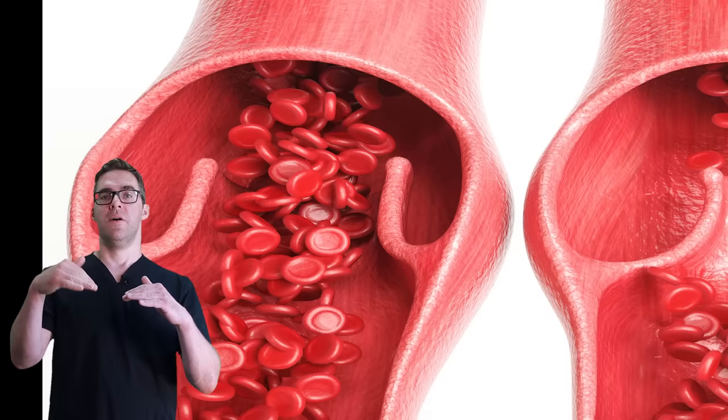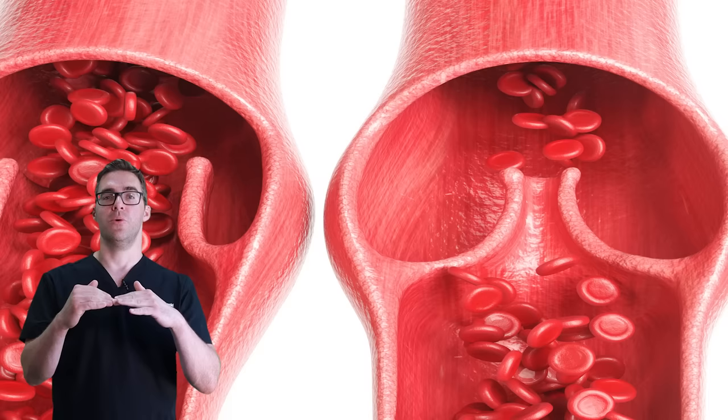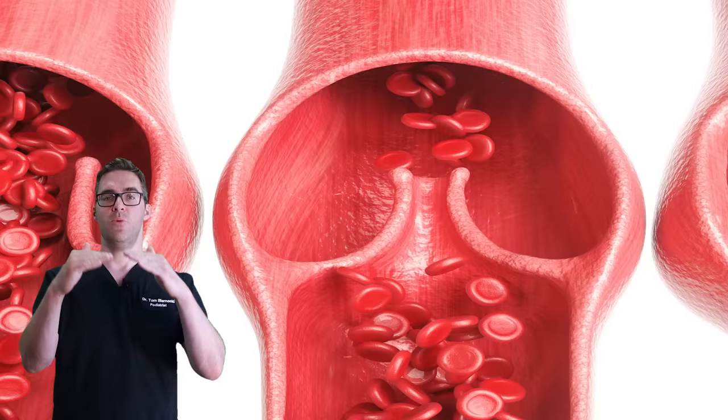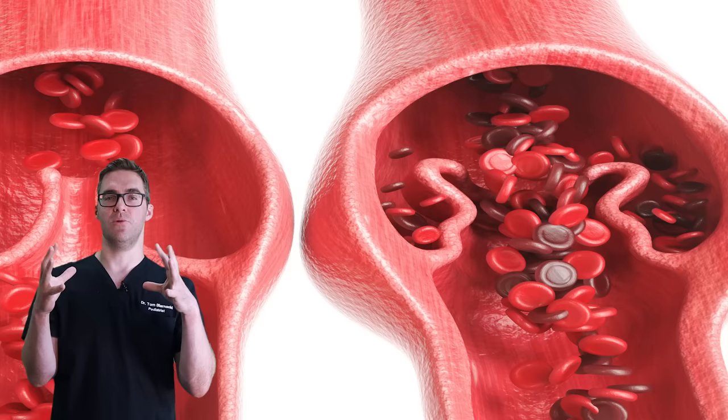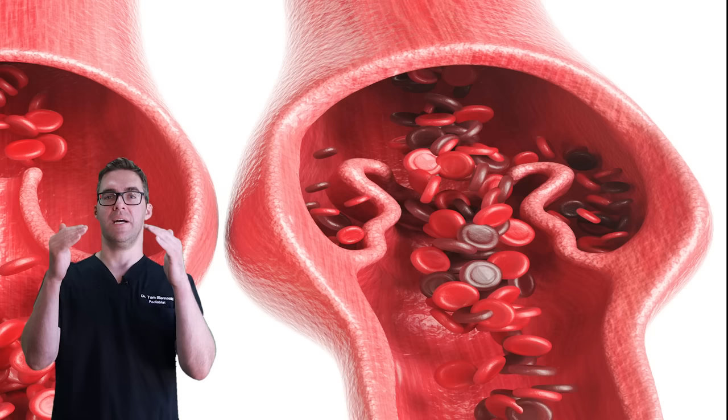The causes of varicose veins involve valves. As your blood flows up, the valves open, but as your heart stops beating, the valves close so blood can't flow back. With a varicose vein, that valve can break and the blood can flow back. So it's kind of moving up, but also kind of moving back down, and it just bulges out and swells.